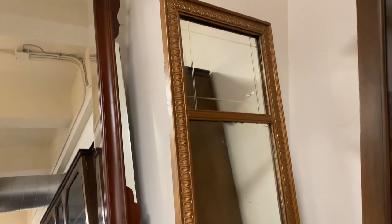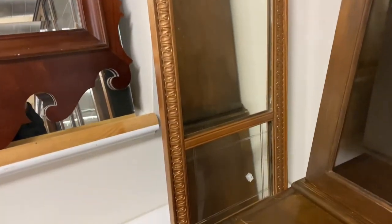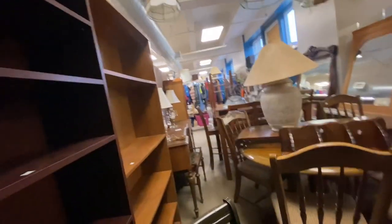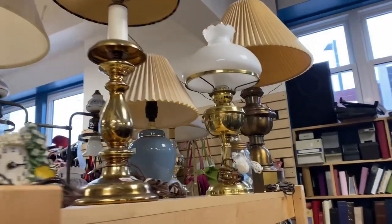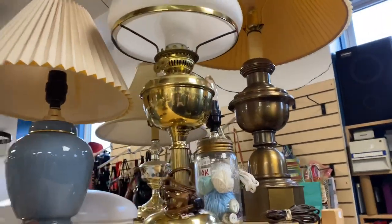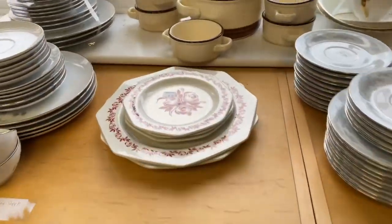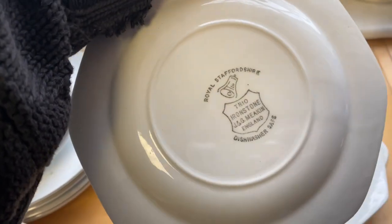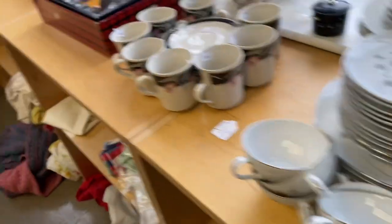I was obsessed with this mirror — it was only $20 but it did require a lot of work, so I left it behind. I really love this hurricane lamp, I believe it was $25; unfortunately I just left it behind, I didn't have the space for it. These ironstone plates — beautiful stamp — again I left them behind just because I didn't know what to do with them for now.